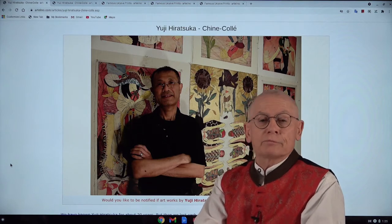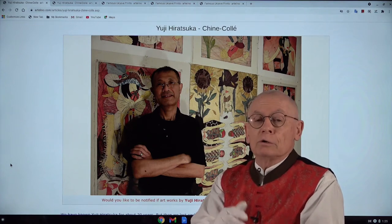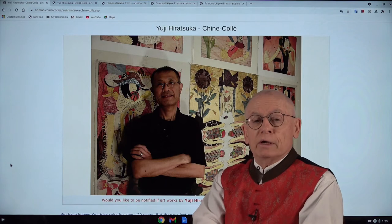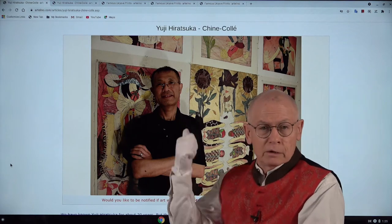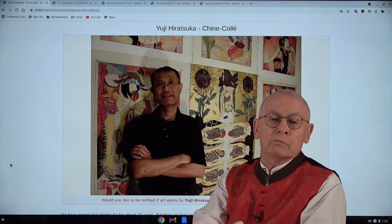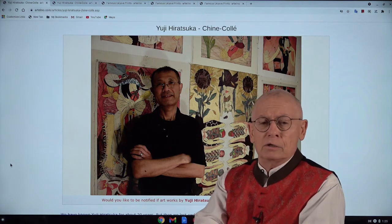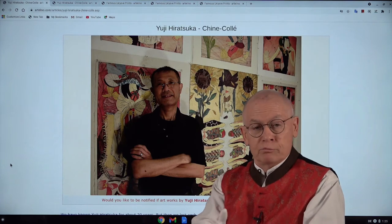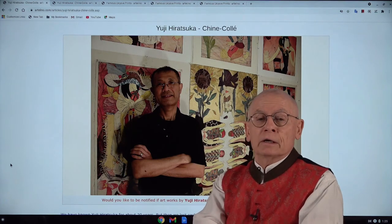Welcome, friends of Japanese prints. I'm Dieter and I'm the owner of the Artelino company. We not only produce videos, we sell Japanese prints in weekly online auctions. In today's video I want to present a new artist, Yuji Hiratsuka. He's not really new to me — I've known him for at least 20 years. But about 10 years ago we lost each other. Now he's back, and we received a package of wonderful art prints by him that we will show and offer in the current and coming auctions.